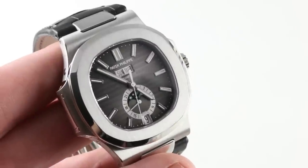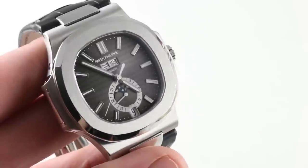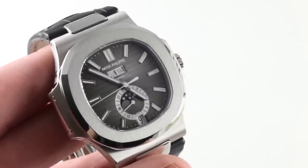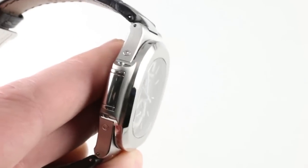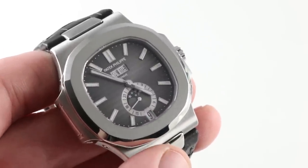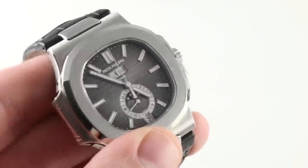You'll note easy-to-read aperture-style day and month at 12 o'clock. There is a crescent-style moon phase with a coaxial 24-hour indicator at 6 o'clock — the 24-hour indicator giving AM/PM distinction, but also reminding you when the watch is in the danger zone, that period during which you shall not use the pusher adjusters to set the calendar manually. There is also a date window at 6 o'clock, nicely anchoring the dial. All of the complications are right along a 12-to-6 axis. Balance is the word. Handsome is the effect.